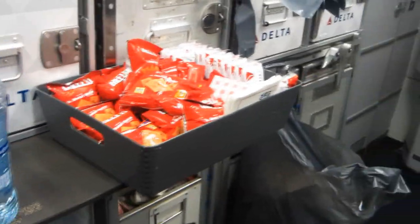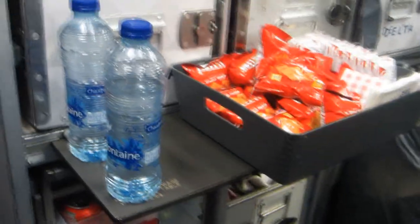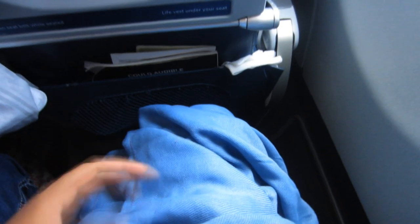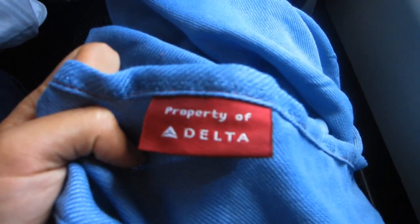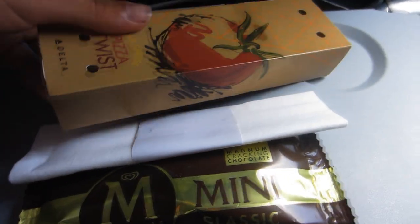During the flight, some snacks were available at the galley. In the seat you can find a memory foam pillow and a blanket. Before landing, a mini calzone and an ice cream were served.